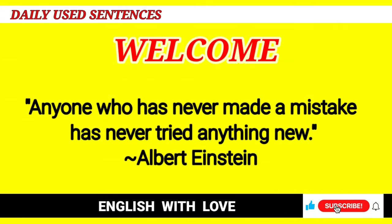Hello friends, today we will learn more than 300 daily used English sentences that will improve your reading, listening skills and vocabulary. Let's get started.